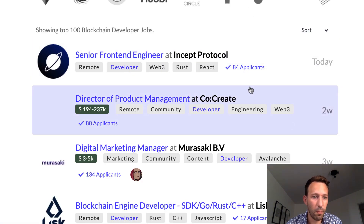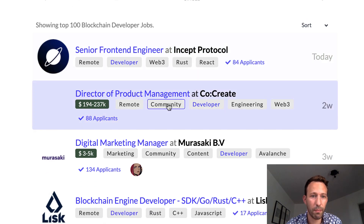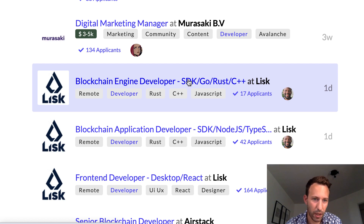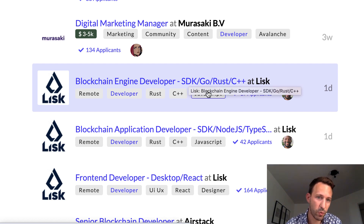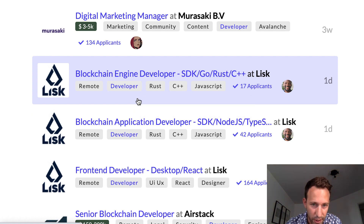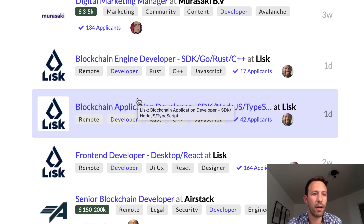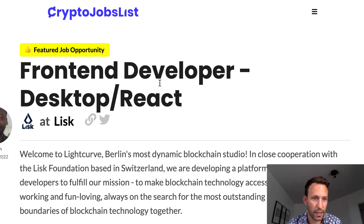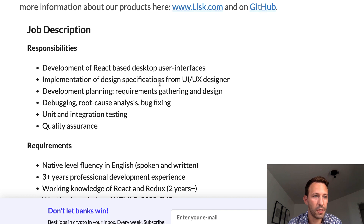Let's get back to the Crypto Job List homepage and look at more jobs. There's product management, marketing, and blockchain core developer roles — but blockchain core development is really low-level and hardcore, so I'm skipping it since 'In the Blocks' is more focused on blockchain app development. Here's a Front-End Developer position using desktop React at Lisk. This one seems more junior compared to the previous one. The responsibilities include implementing design specifications from UI/UX — suitable for a junior to intermediate developer — plus debugging and bug fixing.